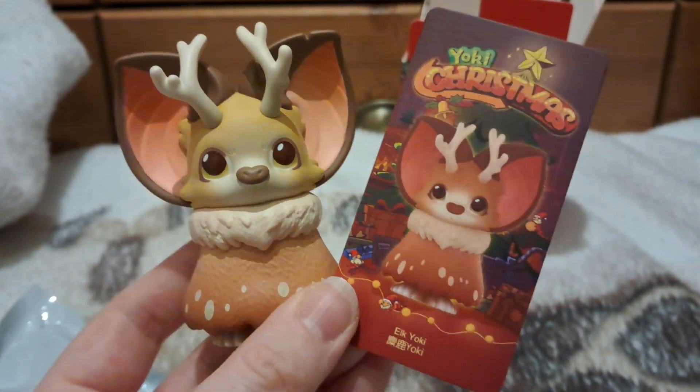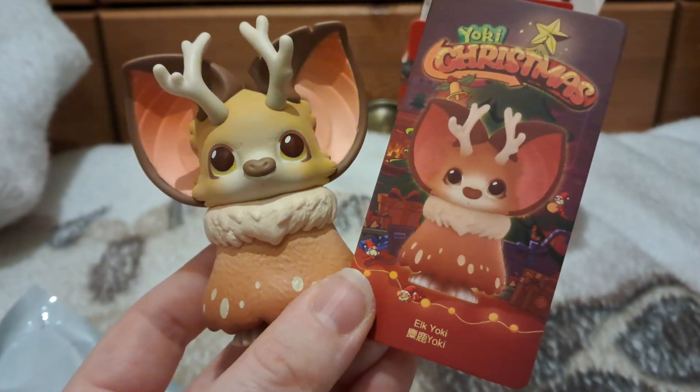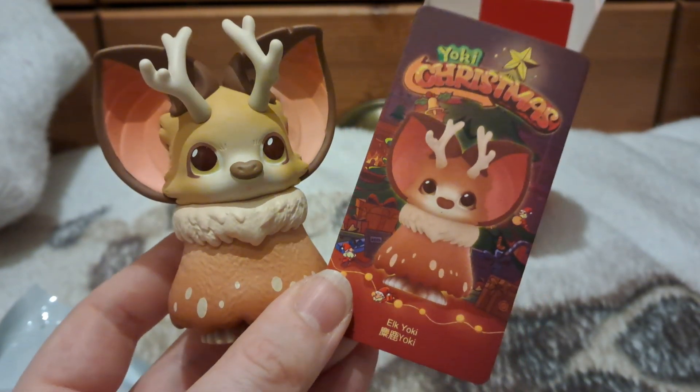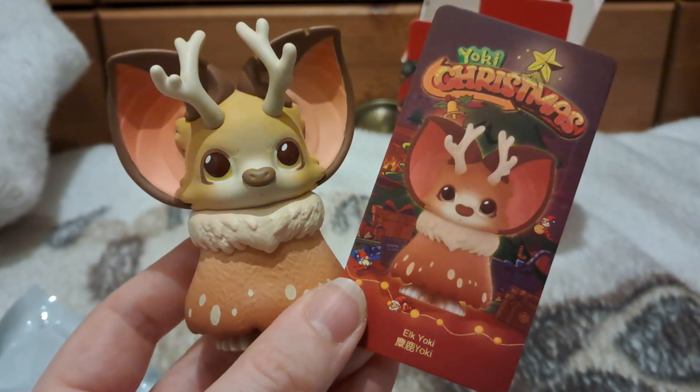I'm so happy to finally see a Yoki out in the wild. I'm very very happy with this one. Thank you for watching — please take a moment to subscribe, like, and leave a comment. Let me know if you've got any Yokis and what your favorite one is, and I shall see you in the next video. Bye!